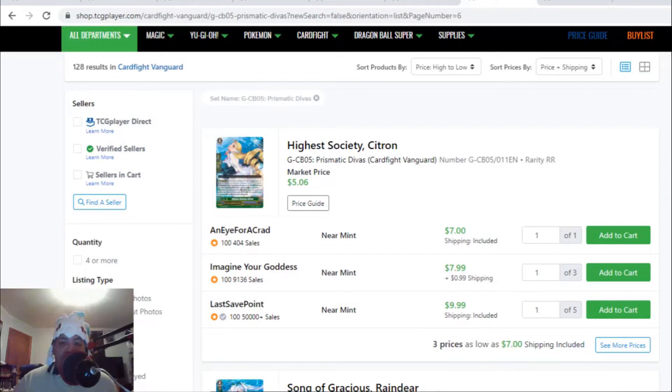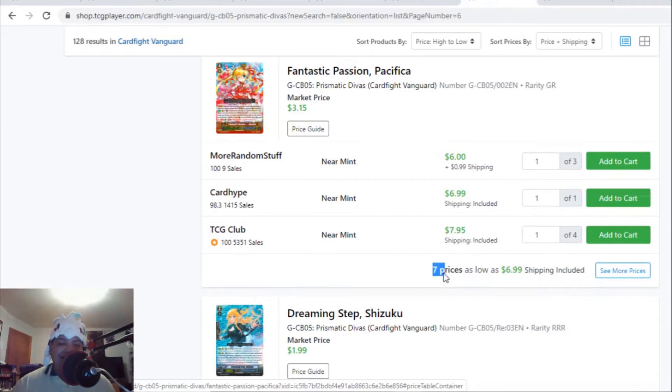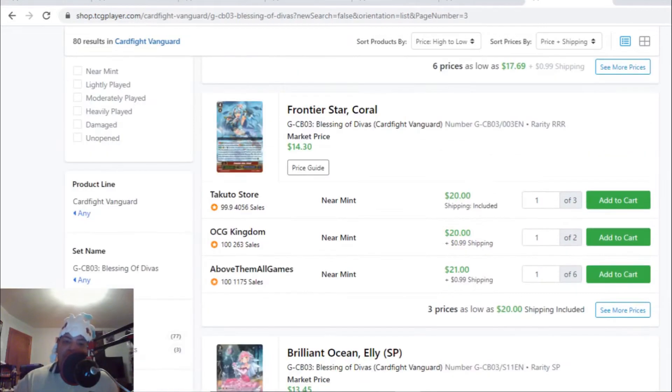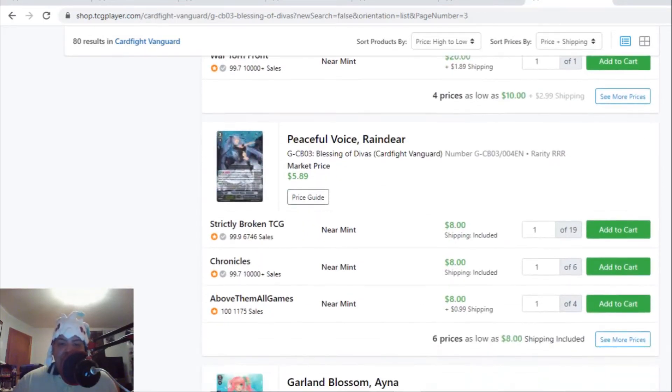On to a few G Guardians. High Society Citrons — the triple R's — are above market price at seven dollars, after that nine dollars with only three listings. Even the Pacifica GR stride is above market price at seven dollars, after that eight dollars with only seven listings. This GR stride for Pacifica has always been two to three bucks but now it's doubled to six to seven dollars. Another card leaving the market — Full Bright Wish Shizuki — going for four bucks with nine listings, above the market price of $1.95. The most expensive Coral stride, Frontier Star Coral, is going for $20 each with only three listings.